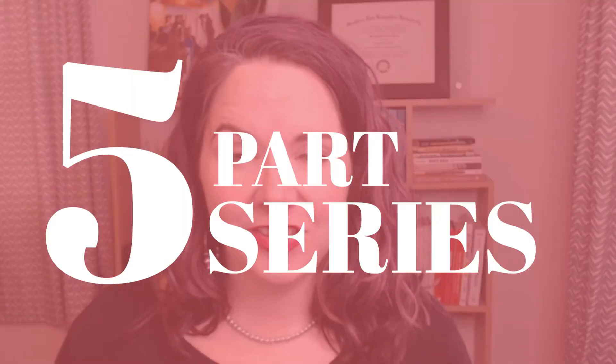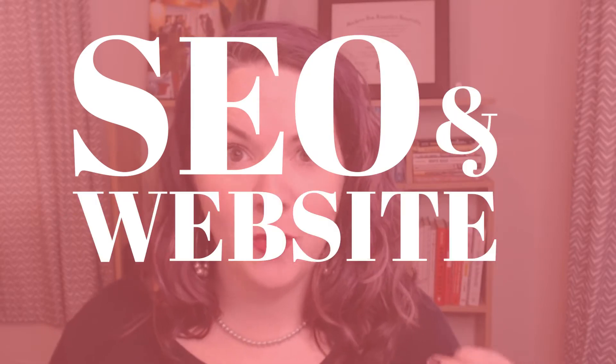Hello friends and welcome to the first video in our five-part series about SEO and website structure. This whole series will be all about how you can set up the pages of your website and the ways that they link between each other in order to get people to navigate through your website better and also make it easier for Google to understand what the most important pages are of your site and be able to send you some traffic from them.